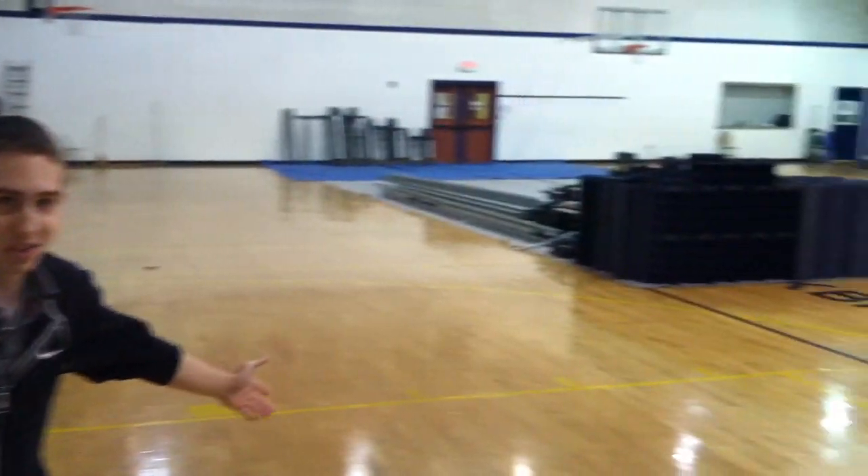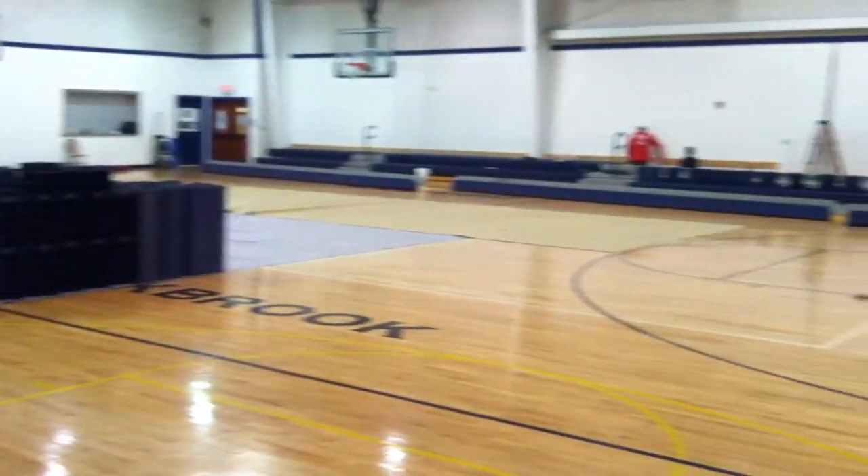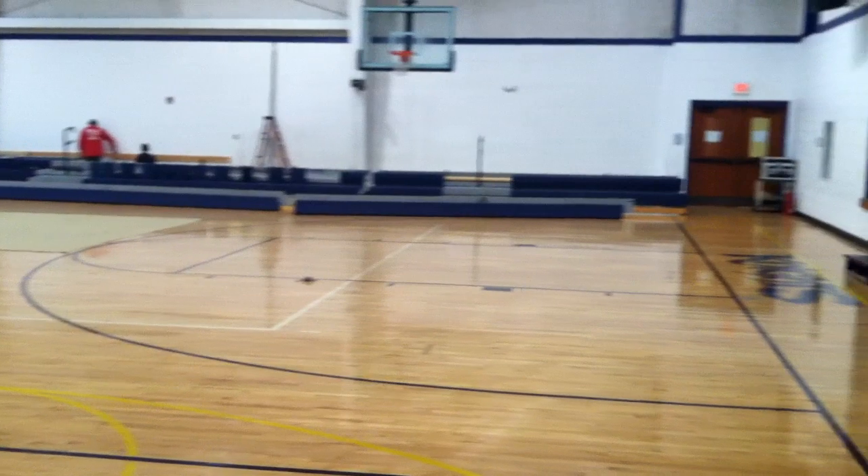Hey Oak Brook students, I'm Matt Thomas reporting live here from the gym. As you can see, we're currently under construction in here installing the new bleachers. Now it's a pretty interesting topic around here at Oak Brook. So for more information, we're going to go to Mr. Boyles right now and check it out.